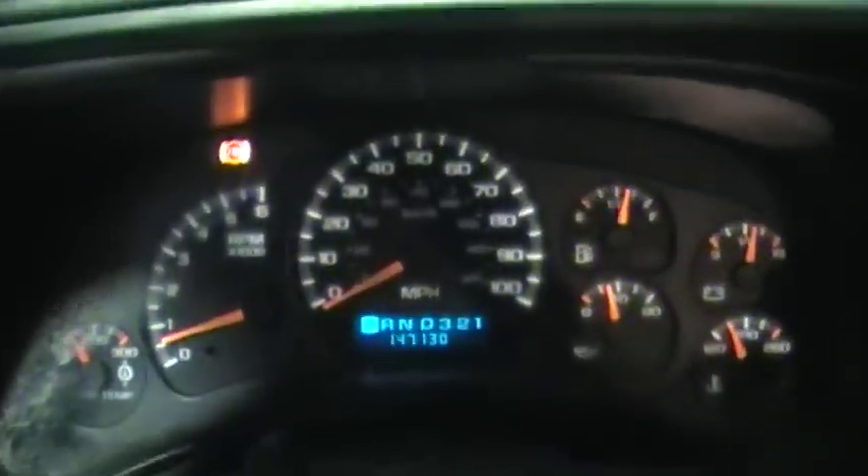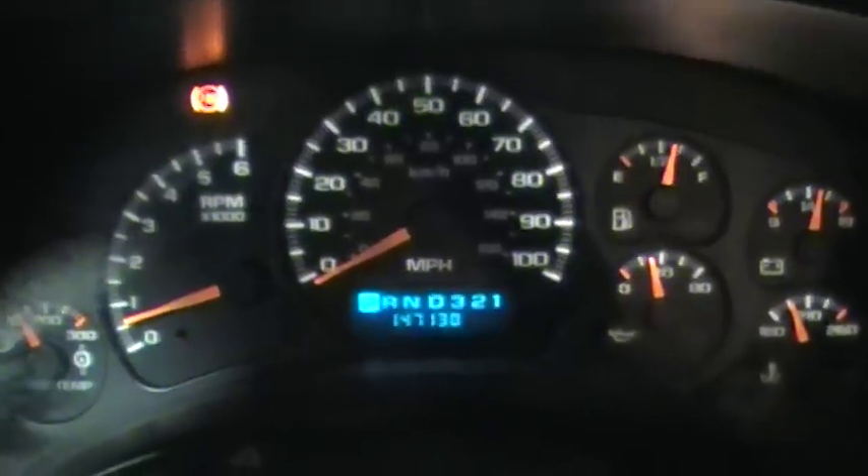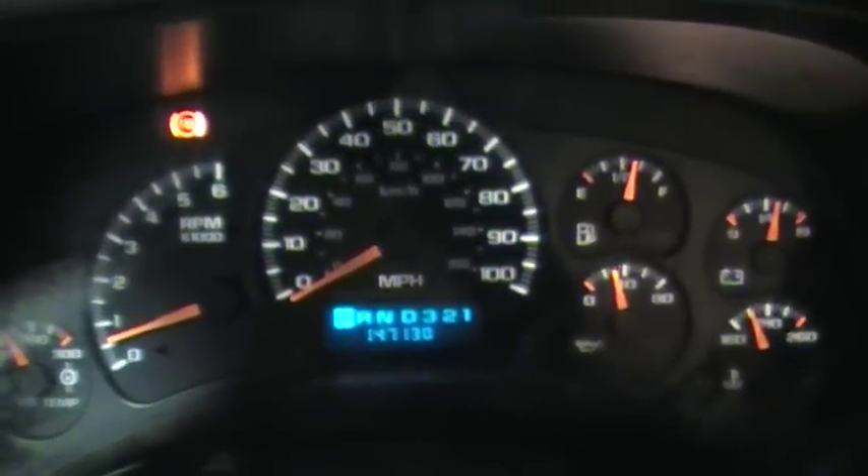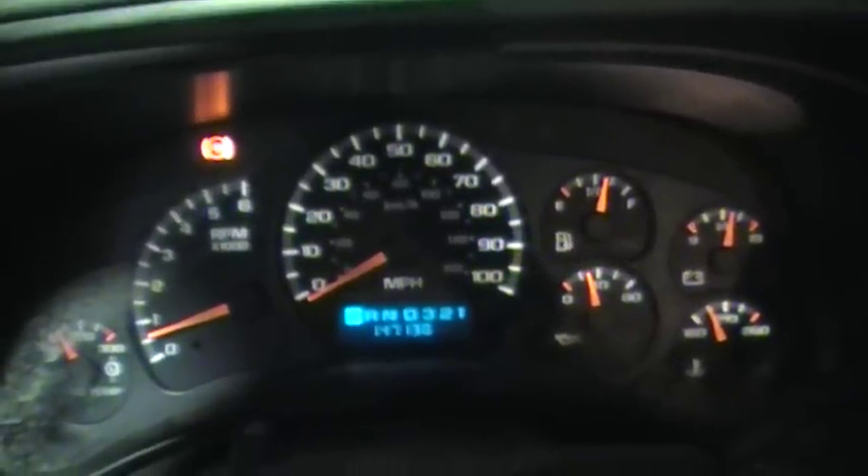You can hear that it runs excellent — very responsive. Just a great running engine. So if you're looking for a replacement 8.1 engine, we've got a great one for you. Give us a call here at Just Chevy Trucks: 603-335-3350.